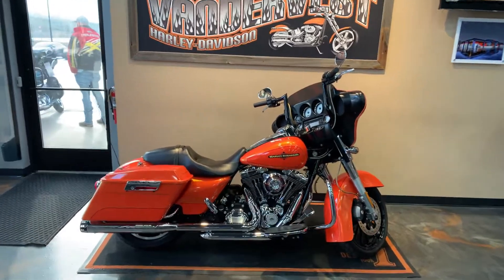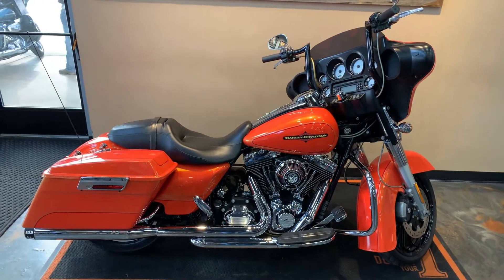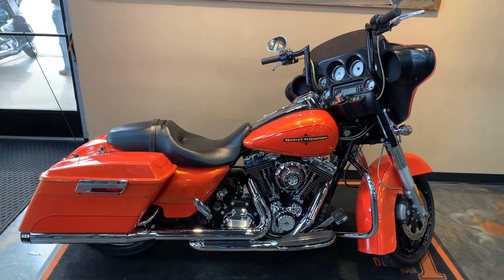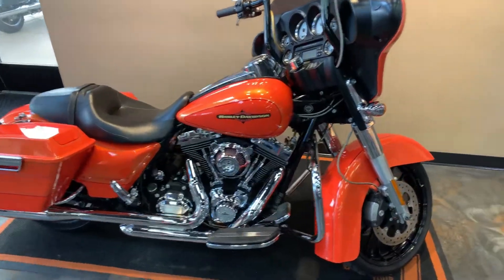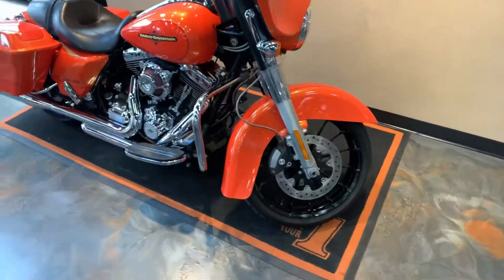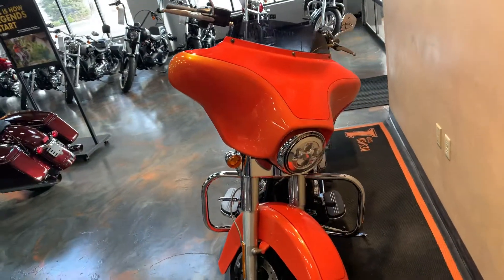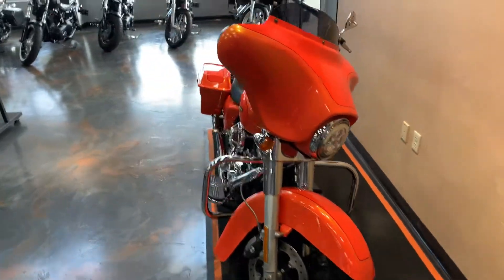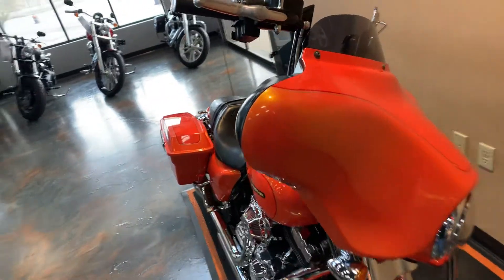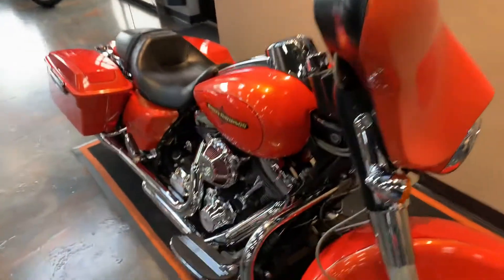In front of you sits a 2012 Street Glide. I'm going to show you the Tequila Sunrise Harley-Davidson orange. Give you some looks here with some of the nice accessories on this bike — got a powder coated front wheel, LED headlight. Give you a kind of a look at what Tequila Sunrise looks like in the light. It's two-tone with a double pinstripe.